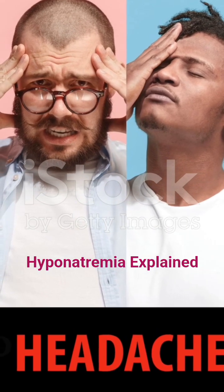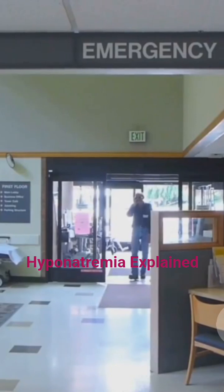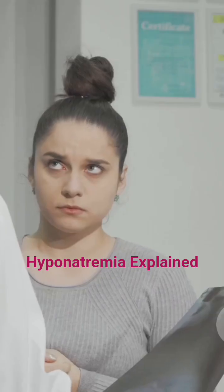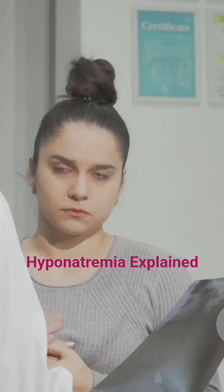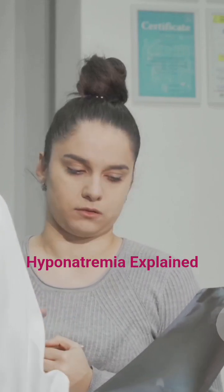Early signs include headache, nausea, fatigue, muscle cramps, and confusion. Severe cases may lead to seizures, unconsciousness, or even death. That's why recognizing these symptoms early is so important.